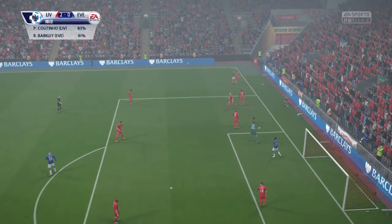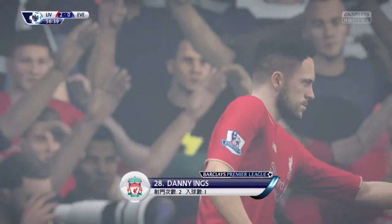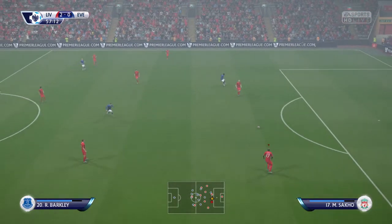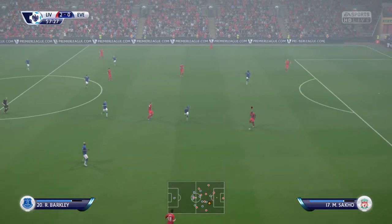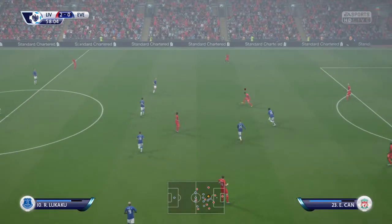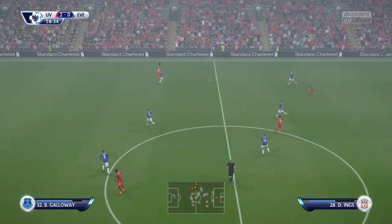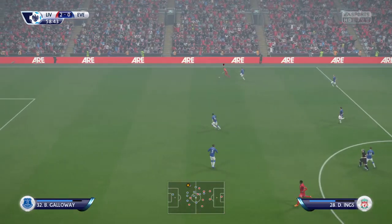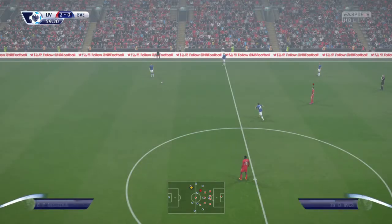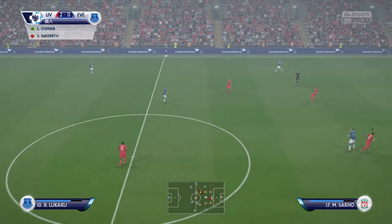Referee's pointing for a goal kick. Let's have another look at it, Alan. They've got plenty of possibilities, Everton, in terms of making substitutions. One's coming up now. Offside. And that's not going to change the course of the game. Those defenders would be pretty happy if those forwards continue to be quite as aimless as that.